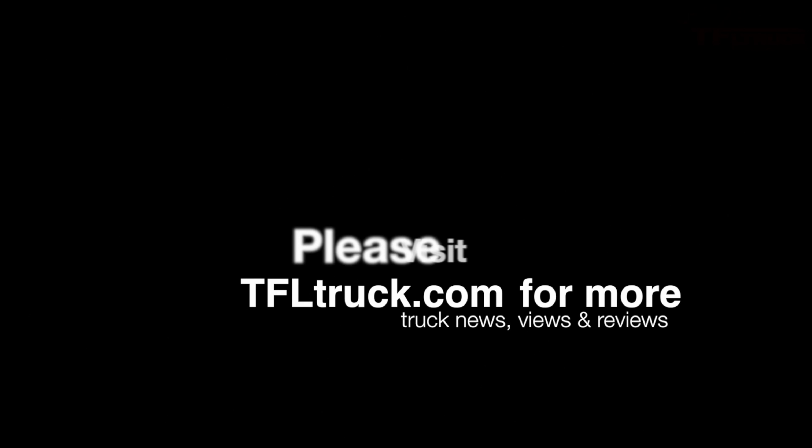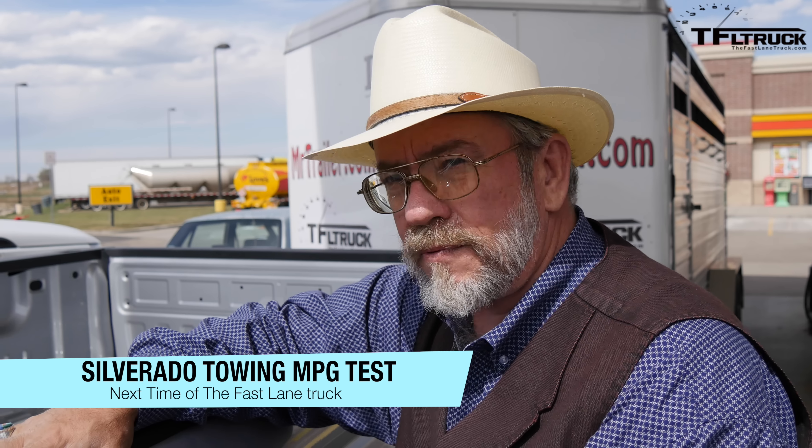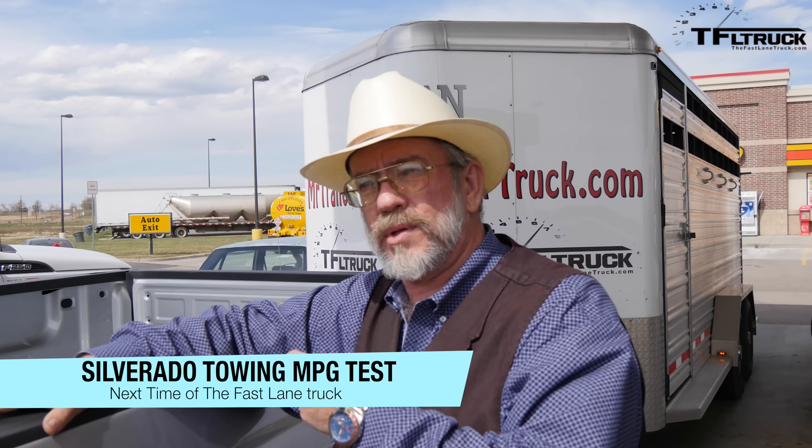That's our first fuel economy run with this 2015 Silverado. Stay tuned for the next truck on MrTruck.com and FastLaneTruck.com. Last time we did this with the empty Silverado — now we've got a horse trailer hooked up. We're full of fuel and we're going to take it down the road to see what kind of fuel mileage we get with a loaded horse trailer.